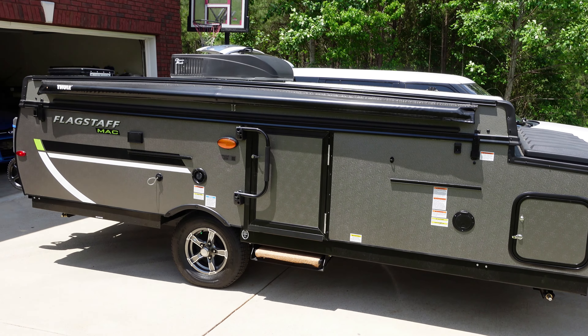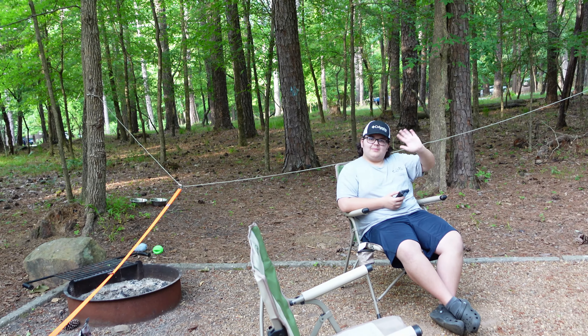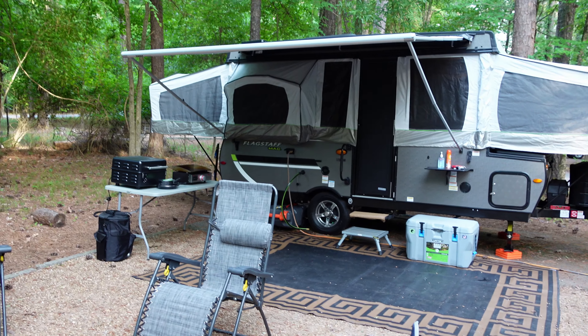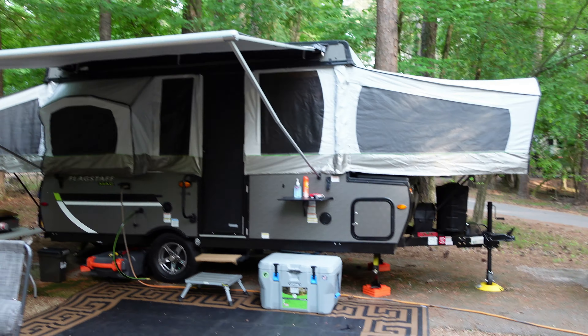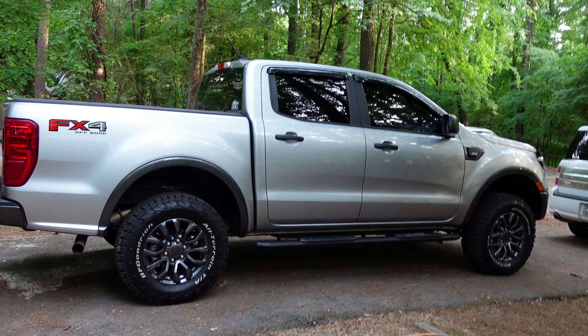We made it! Here at McKinney Campground, site number 71 if anybody's interested. That is our new ride, all popped up looking gorgeous, and there's the Ranger — the Danger Ranger.